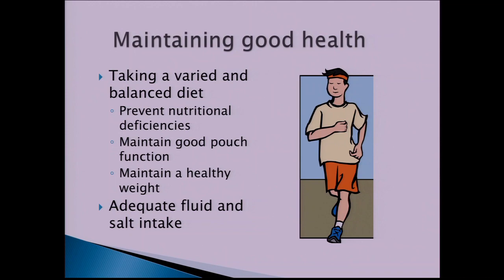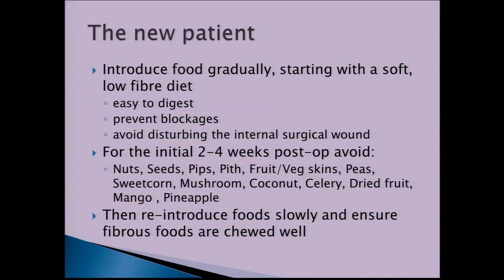Post-operatively, new patients are encouraged to introduce food very gradually, starting with a soft, low-fibre diet that is easy to digest, to prevent blockages and avoid disturbing the internal surgical wound. For the initial two to four weeks, we advise avoiding high-fibre foods such as nuts, seeds, pips, fruit and vegetable skins, peas, sweet corn, mushrooms, and dried fruits. After that period, foods are introduced slowly, ensuring fibrous foods are chewed very well.